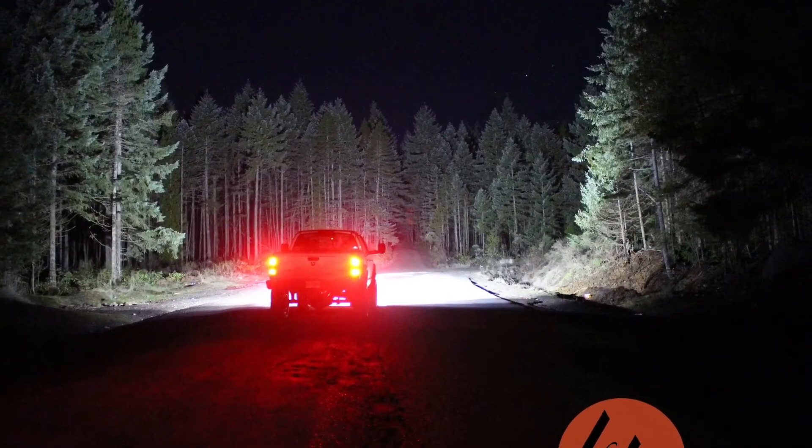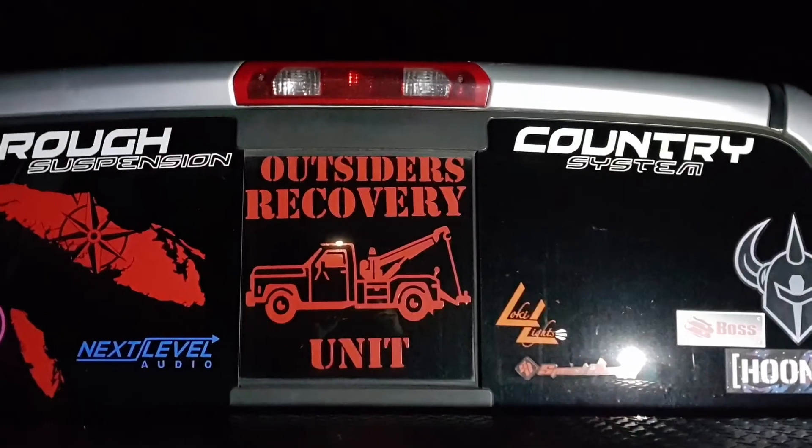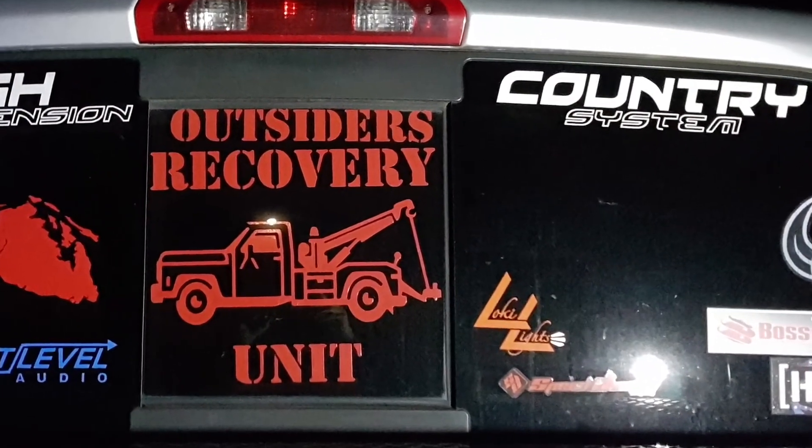Ridiculously bright, lifetime warranty lights, available at LokiLights.ca. Demolish darkness.